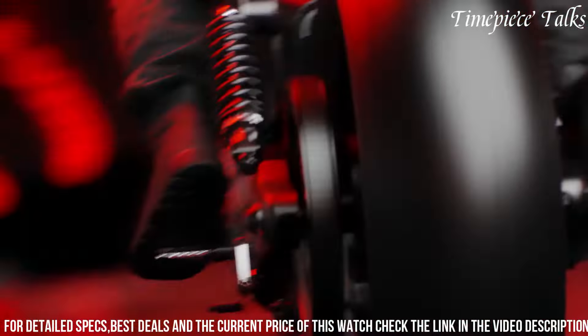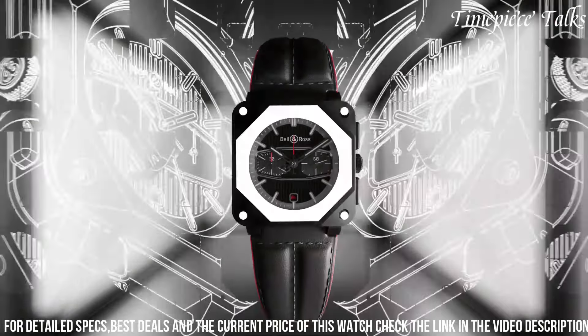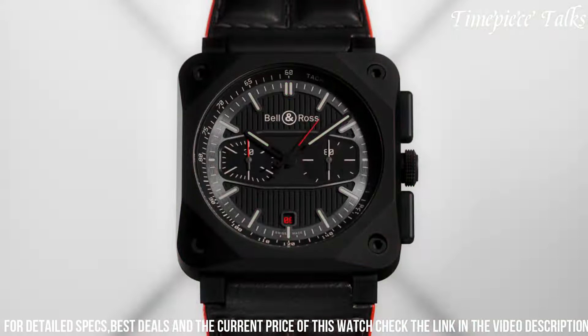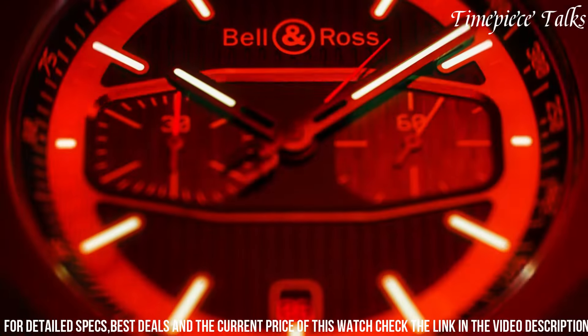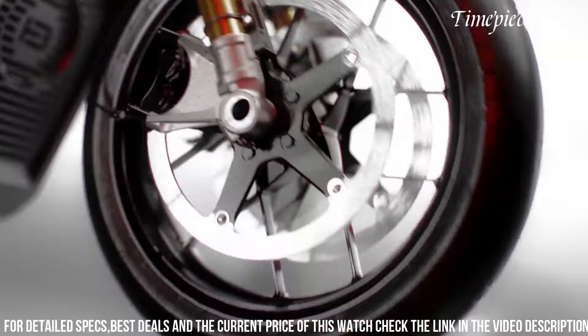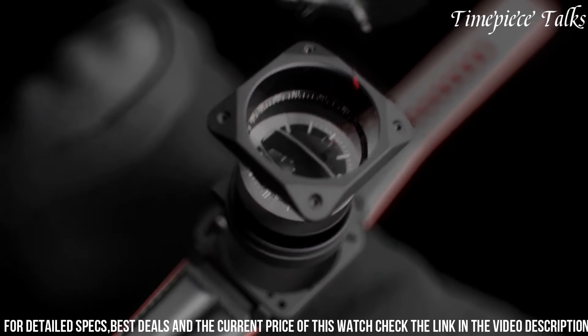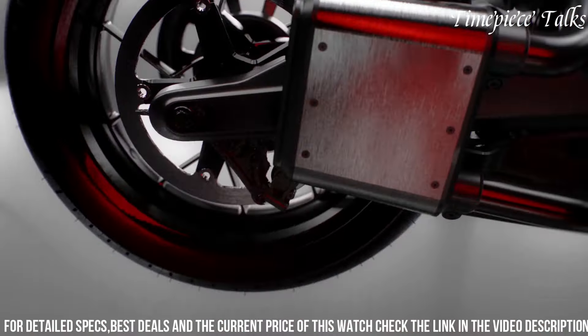Paired with a black calfskin leather strap stamped with a tire tread pattern, this limited-edition watch epitomizes Bell & Ross' dedication to creating timepieces that blend high-performance elements with distinctive style, appealing to enthusiasts seeking a fusion of precision craftsmanship and racing-inspired design in their wristwear.